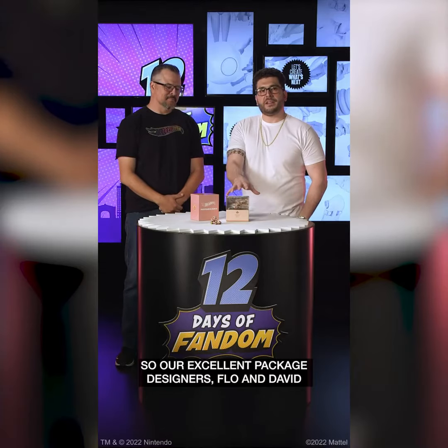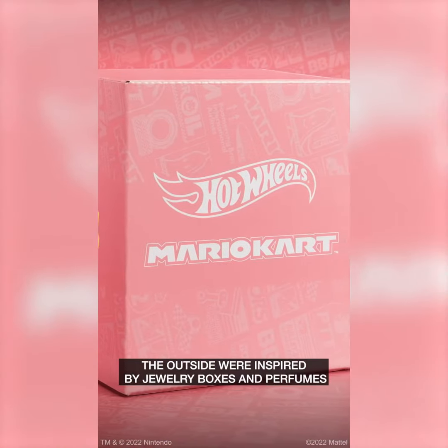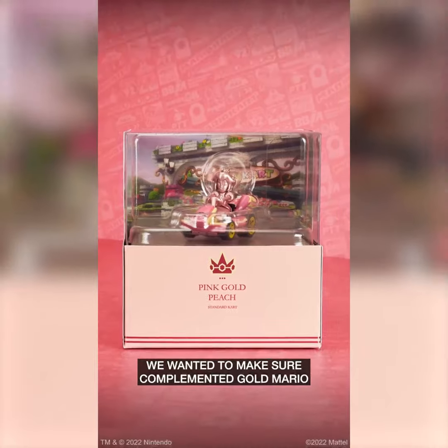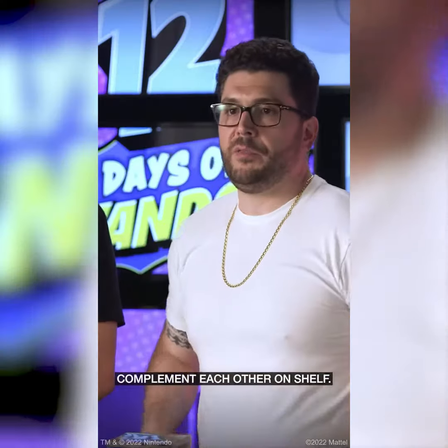Making her part of the collection was a no-brainer. So our excellent package designers, Flo and David, really wanted to do something special for Pink Gold Peach. The graphics on the outside were inspired by jewelry boxes and perfumes, but the actual box itself, we wanted to make sure it complemented Gold Mario from a few years ago. So if you've collected both of them, put them side by side — they look really fun and complement each other on a shelf.